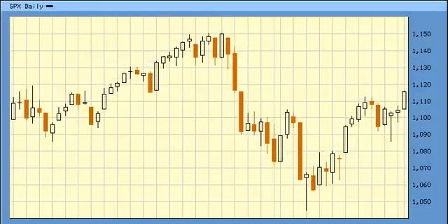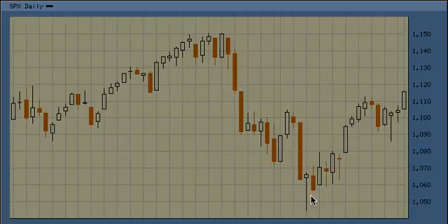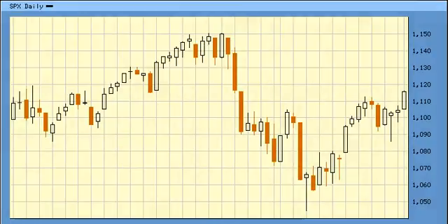For the S&P, it looks like Wave 1 and Wave 2. It closed above 1112, and if it can take out 1130, there's a shot at taking 1150 and forming an upward Wave 3. The highest target I have for an upward Wave 3 is as high as 1195 to the upside.